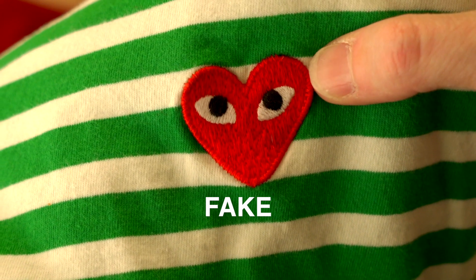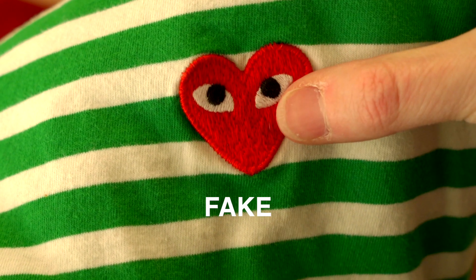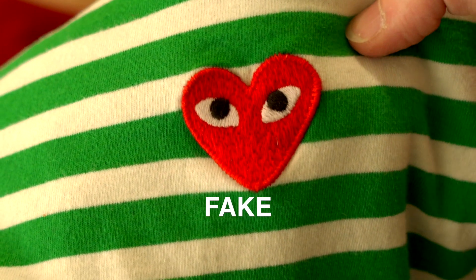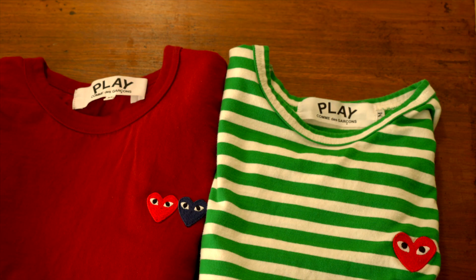Taking a look at the inauthentic one, you can see again a very similar vertical stitching pattern on the heart — it looks just about identical to the real one. But the big giveaway for me is the stitching on the edges: it's much further spaced than the authentic one. There's also a bit more space under the blacks in the eyes, but beyond that it would be pretty hard to tell.